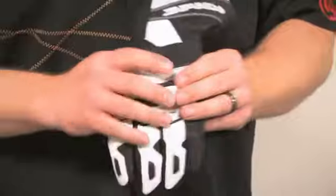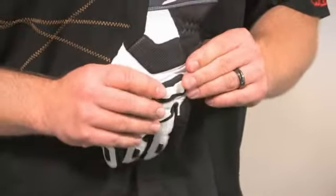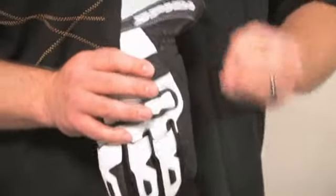They also branched out and they do jackets and everything now. But they started with gloves and that's what they're really known for — high quality, good fitting gloves.